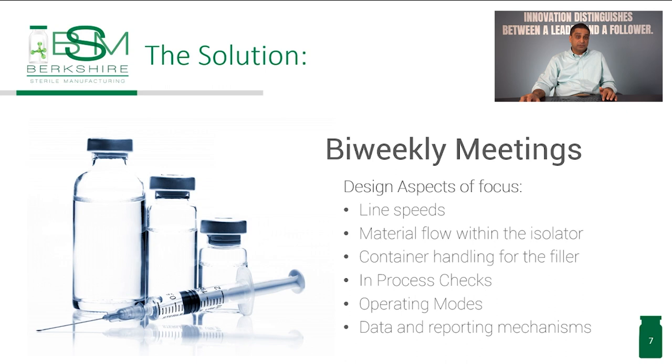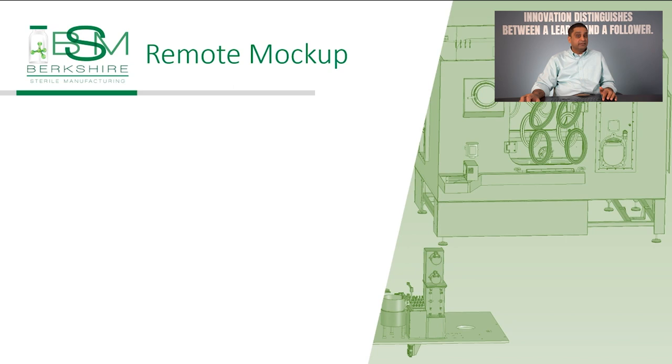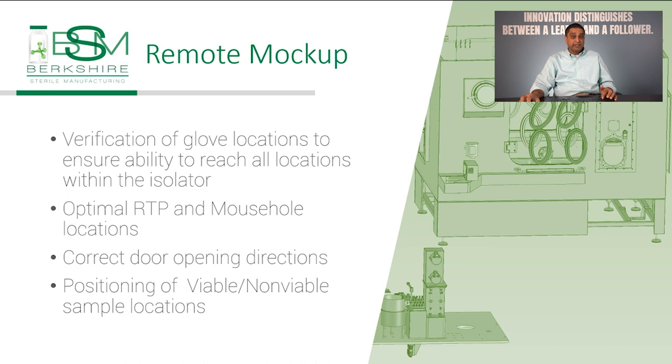Our solution was to schedule bi-weekly meetings with all the groups involved to discuss the design aspects we had to focus on. This involved line speeds, material flow within the isolator, container handling for the filler, in-process checks, operating modes, and data reporting mechanisms. After all the aspects of design were considered and selected, a remote mock-up of the isolator was built. Testing will be completed to simulate the final construction of the isolator to ensure all operations and process functions can be performed through the isolator port.